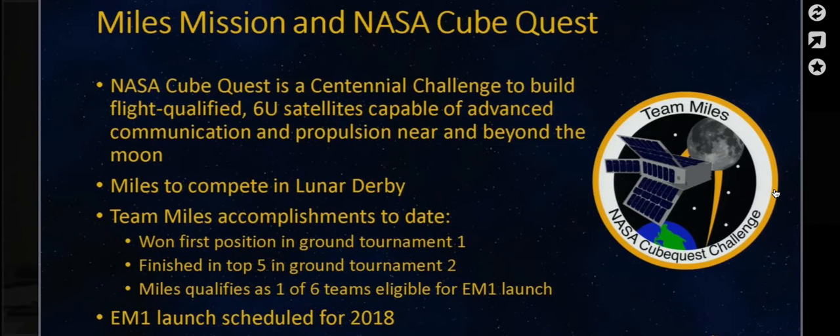Team MILES is competing in the NASA Cube Quest, a NASA Centennial Challenge to stimulate the development of advanced communication and advanced propulsion for deep space in a small form factor. Our goal right now is to only compete in the lunar derby, primarily to demonstrate the orbiting piece. To date, we have finished first place out of 13 teams in ground tournament one, and we still rank in the top five for ground tournament two. Because of the NASA Cube Quest rules, we're only one of six teams total that qualify for the EM-1 launch, which is one out of three spots. The EM-1 launch is scheduled for 2018.